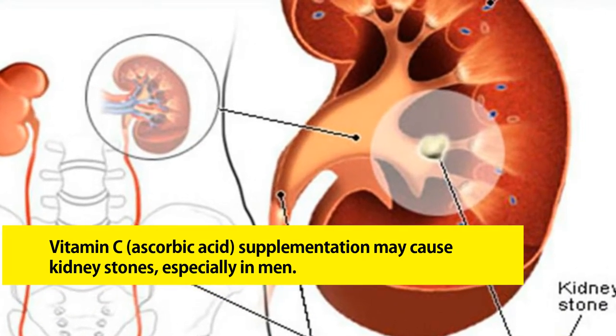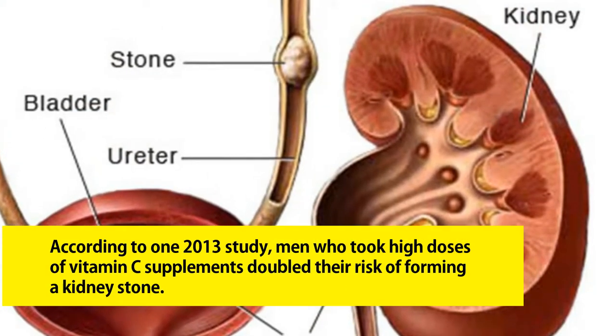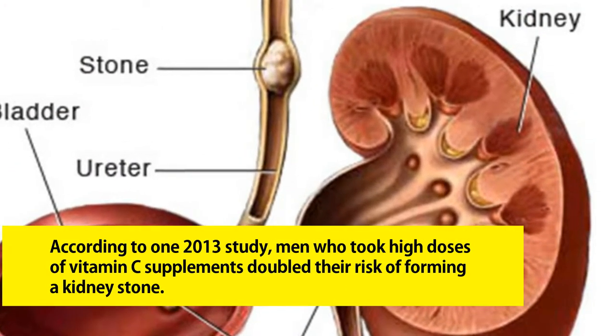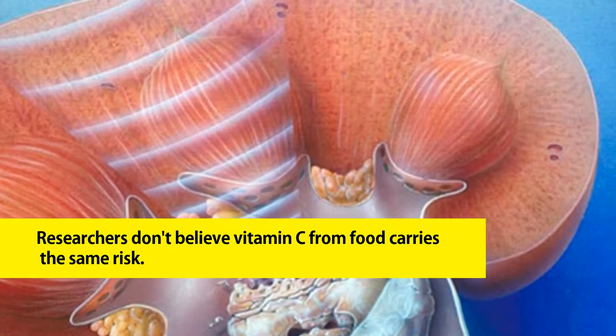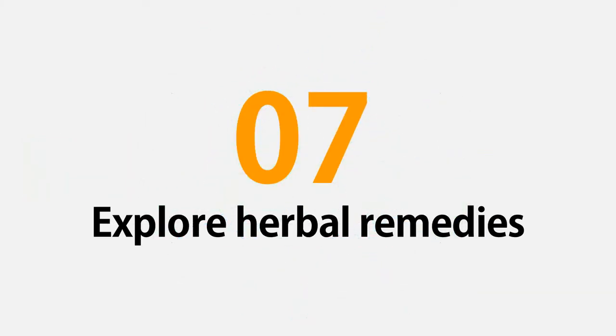Six: avoid vitamin C supplements. Vitamin C (ascorbic acid) supplementation may cause kidney stones, especially in men. According to one 2013 study, men who took high doses of vitamin C supplements doubled their risk of forming a kidney stone. Researchers don't believe vitamin C from food carries the same risk.